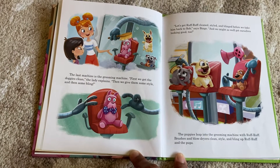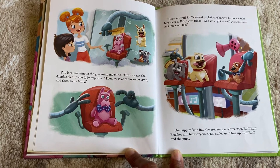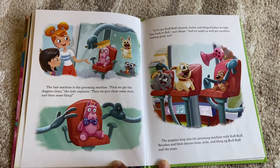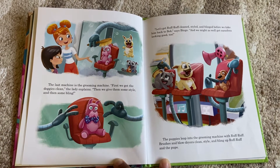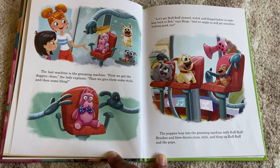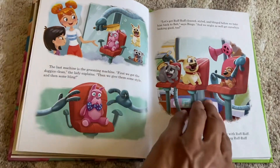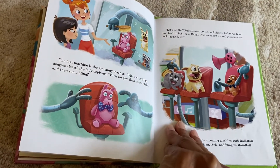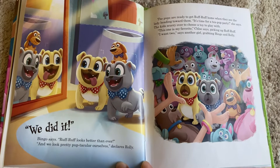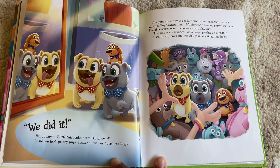The last machine is the grooming machine. 'First, we get the doggies clean,' the lady explains. 'Then we give them some style and then some bling.' 'Let's get Ruff Ruff cleaned, styled, and blinged before we take him back to Bob's,' says Bingo, 'and we might as well get ourselves looking good too.' The puppies leap into the grooming machine with brushes and blow dryers. 'We did it,' Bingo says. 'Ruff Ruff looks better than ever and we look pretty pup-tacular ourselves,' declares Rolly.